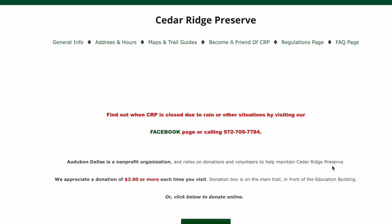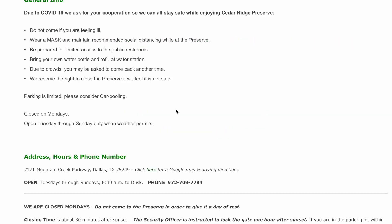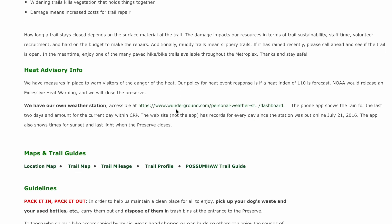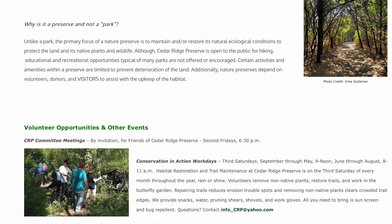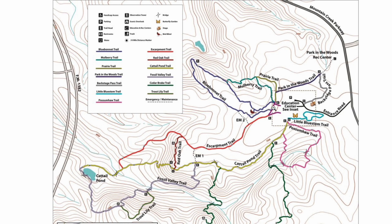You can find out what kind of events they are running, add them on social media, and find their phone number and address. The address is 7171 Mountain Creek Drive if you want to plug that into your GPS. The website also has a spot where you can donate to contribute to the management of the park, and it has some cool maps showing different elevations and more in-depth info.